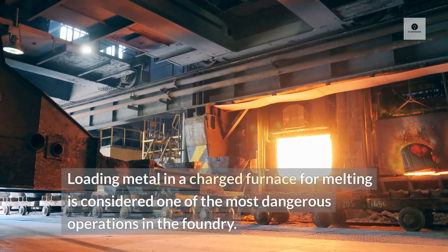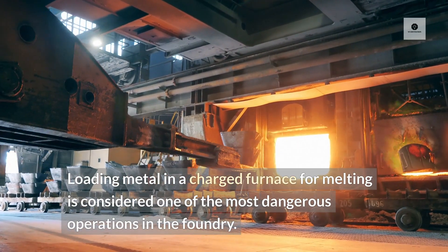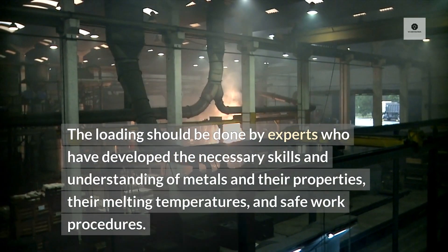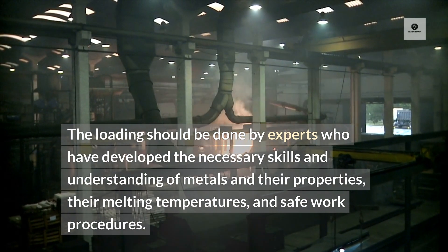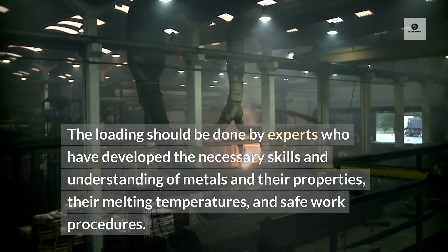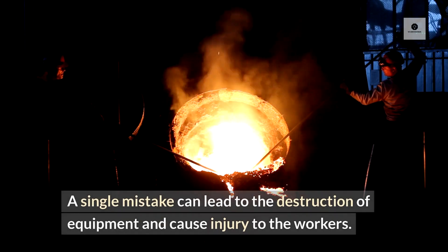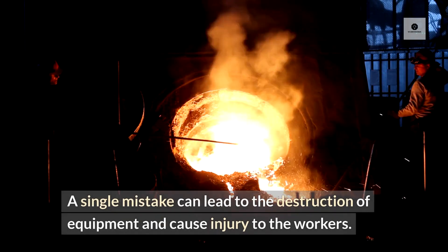Loading metal in a charged furnace for melting is considered one of the most dangerous operations in the foundry. The loading should be done by experts who have developed the necessary skills and understanding of metals and their properties, their melting temperatures, and safe work procedures. A single mistake can lead to the destruction of equipment and cause injury to the workers.